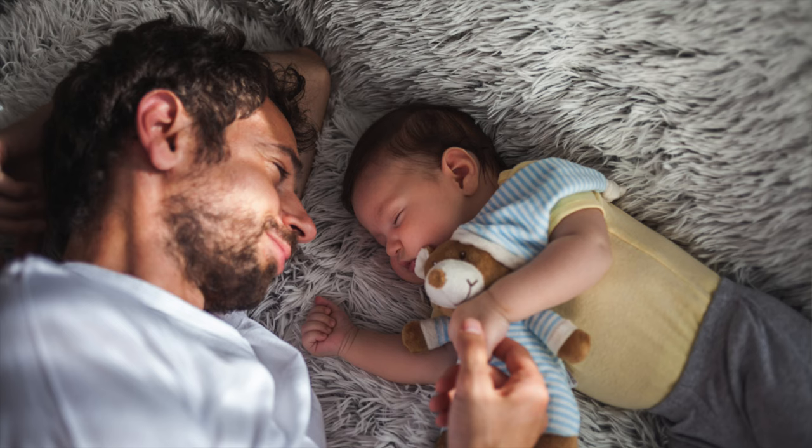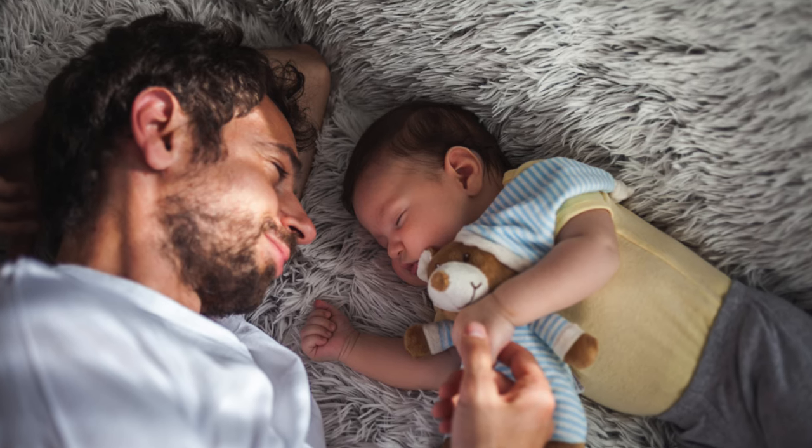So now we know something of how a child comes to form an attachment with their caregiver, but where does this leave fathers, especially when the mother is so often the primary caregiver? Are they just left to play a bit-part role on the side? In the next video, we're going to explore the role of the father. I hope you found this video helpful and we'll see you in the next one.